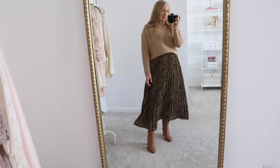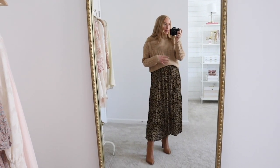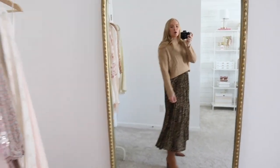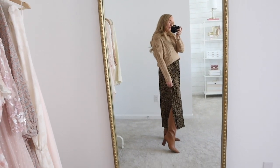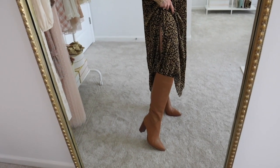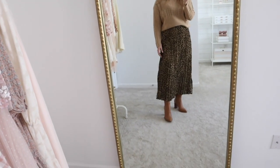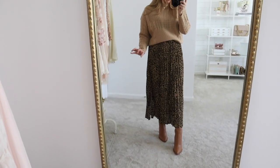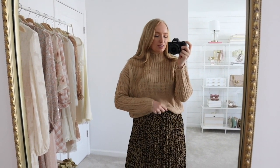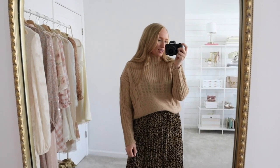And then this leopard midi skirt — I would be shocked if it's in stock, I shared this two Walmart hauls ago, but I'll link it in case it restocks. I paired it with these gorgeous leather knee high boots. They're definitely a little pricier than I wanted to spend, but I think they are very much worth it. The color is gorgeous and they run true to size. Also, if you're wondering how to tuck sweaters into skirts, definitely check out my recent fall fashion hacks video — I go into a bunch of different techniques and it's a lot easier than you may think.